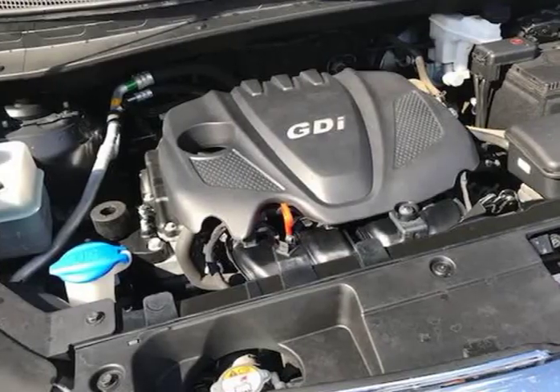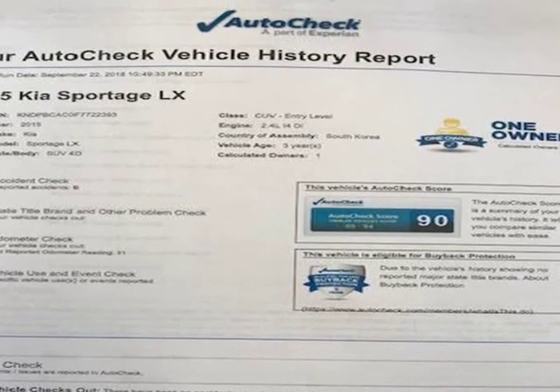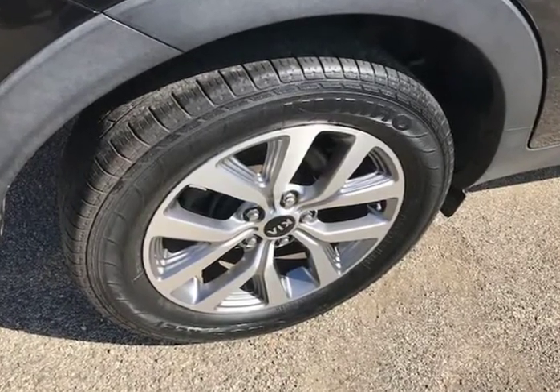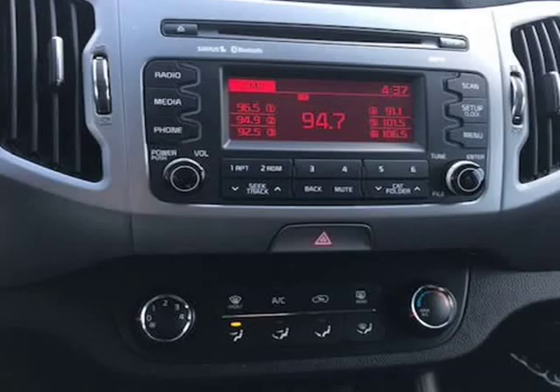Mechanically, this Sportage runs and drives very nice. It starts right up and idles smooth, accelerates and shifts nice, and it drives great at highway speeds — 65 to 70 miles per hour — with no unusual noises. It drives nice around town as well. It has the 2.4-liter engine, which not only gets great gas mileage but has proven very dependable over the years.